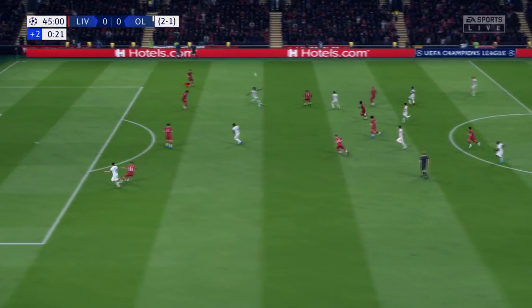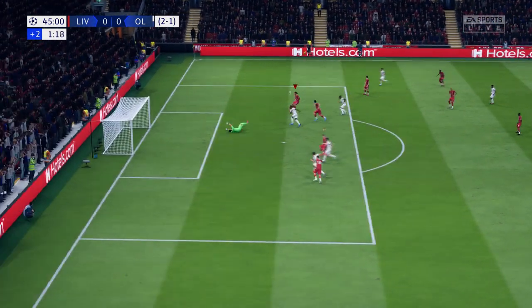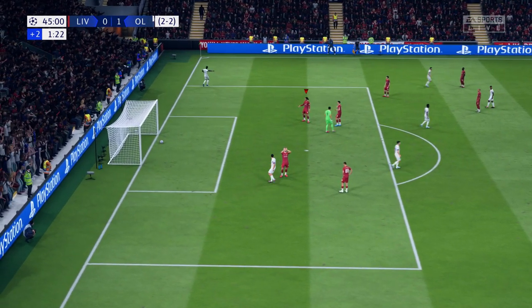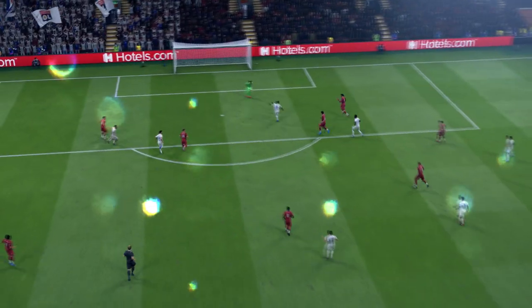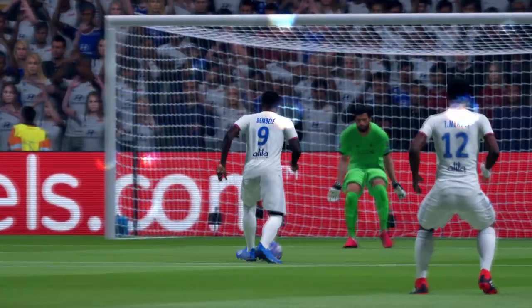The referee has added on two minutes of stoppage time. And now passing it through — a goal just when they needed it. It puts them level on aggregate, but they trail on away goals. It's a lovely goal. The pass was sublime, but then the finish. Not easy sometimes when you have so much time to think about it.